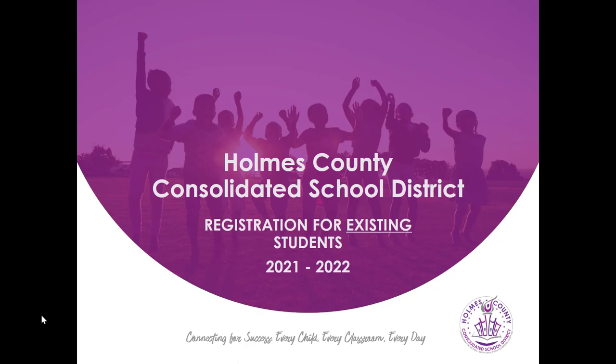Greetings. My name is Jason Sargent and I serve as the Director of Testing, Enrollment, and Accountability for the Holmes County Consolidated School District. On behalf of our Superintendent, Dr. Deborah Powell, welcome to the 2021-2022 school year. The purpose of this video is to provide you with the information and guidance needed to successfully register your child for school. Please be advised that this video is for parents of existing students only, meaning your child completed the 2020-2021 school year in the Holmes County Consolidated School District and is returning for the 2021-2022 school year. If your child did not complete the 2020-2021 school year with us, please stop this video and watch the video for new student registration.